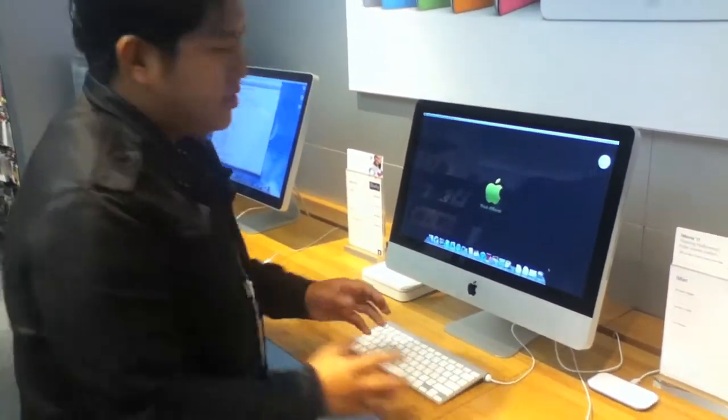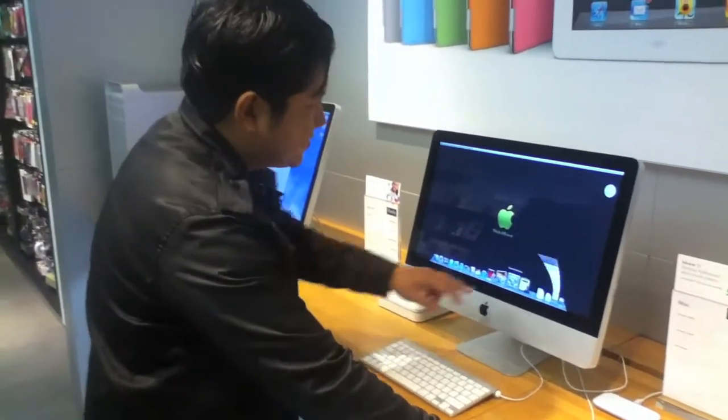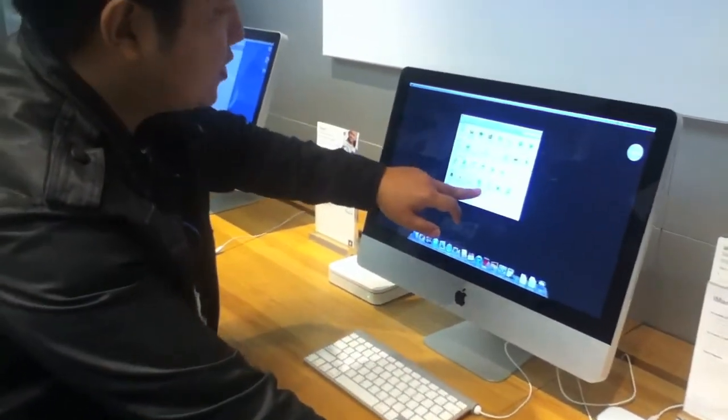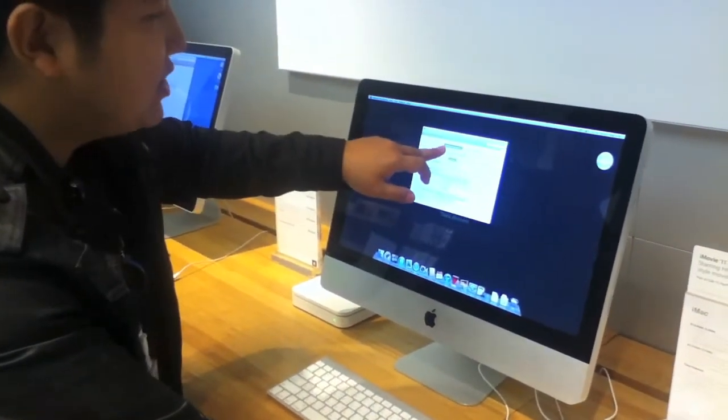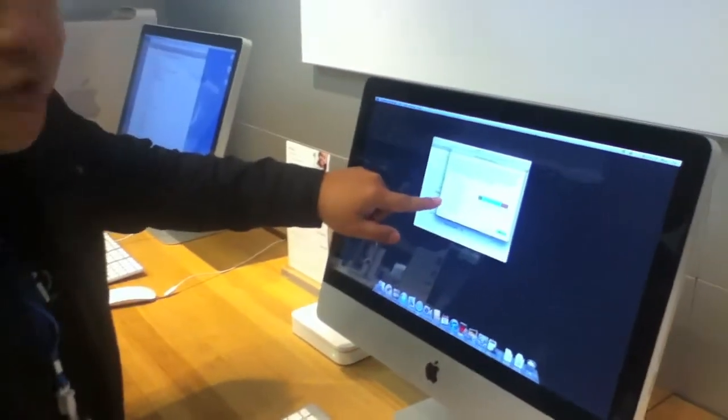In order to activate the speech recognition, it's very easy — go to System Preferences, then go to Speech, and here it's called Speech Recognition. When you go to Calibrate, these are all the commands you can use to communicate with your Mac.